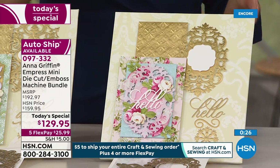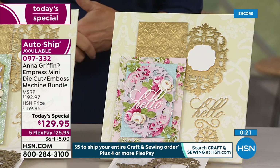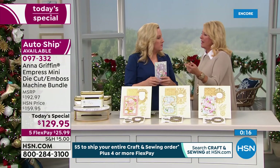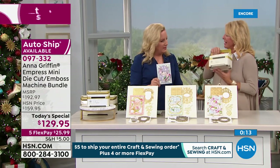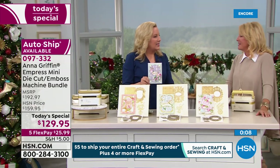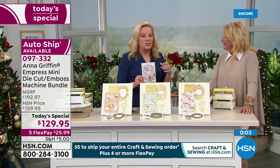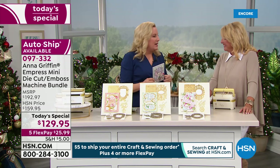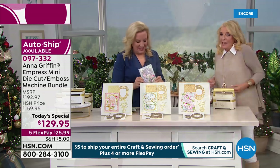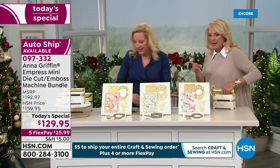Do you still marvel at the fact you can take a boring plain old piece of paper and make it into 'wow' with just this machine? Yes — I really do. Just a plain ugly piece of paper becomes beautiful. It's so simple and you get such great satisfaction from die-cutting and embossing — one pass and it's a wow, every time. When it comes out the back end, you're like, 'Oh my gosh, that's the coolest thing ever.'